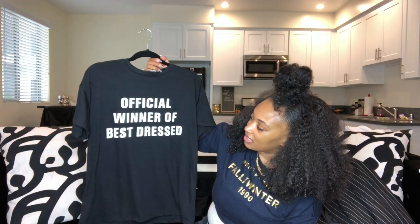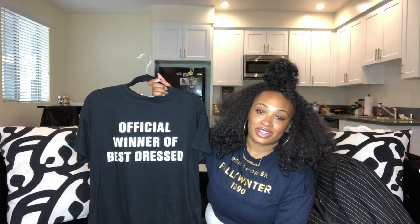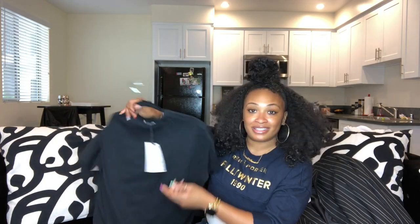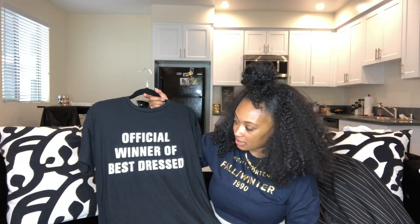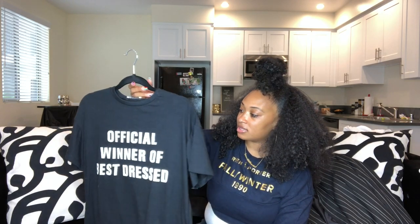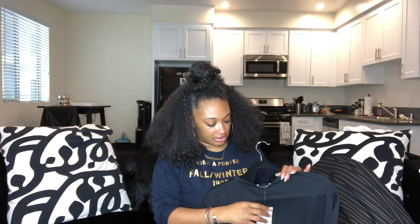My next piece is also from Zara — it says 'Official Winner of Best Dressed.' I have to toot my own horn because style is my thing. I really like this tee and it was only $9.90 — you can't go wrong with a $10 t-shirt. I feel like I have a lack of t-shirts in my wardrobe, so anytime I see a cheap graphic or slogan tee I'll grab it for those days when I don't feel like putting too much effort into my look. I got this in a size small.